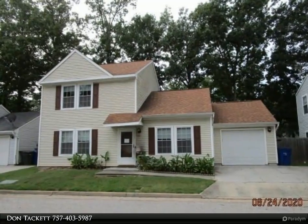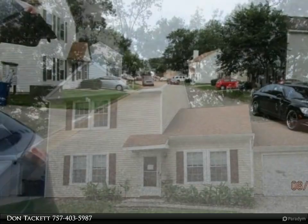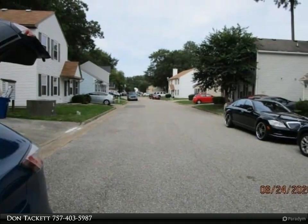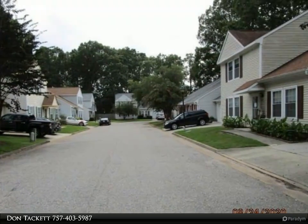This Berkshire Hathaway Home Services Town Realty property video is presented by Don Tackett. This property offers three bedrooms, two full baths, open living room and dining room concept, spacious kitchen cabinets with granite, and plenty of room for a large table.